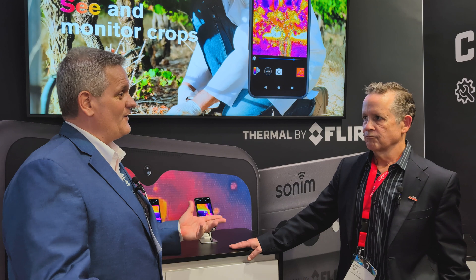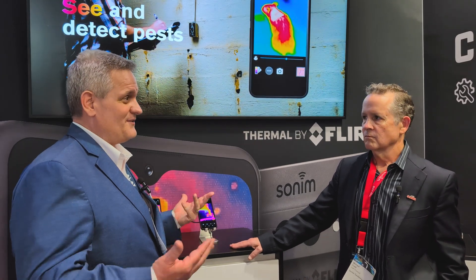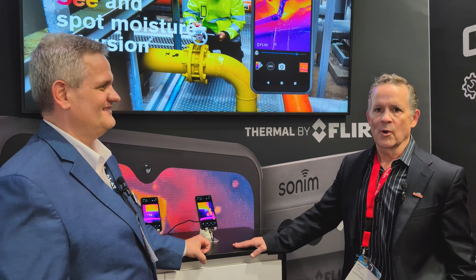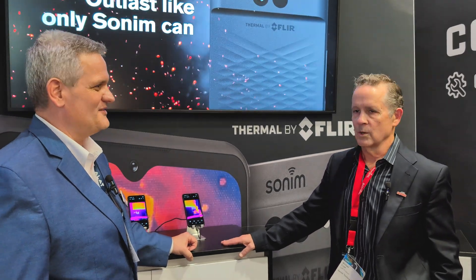Fantastic. Thank you very much for your time — we appreciate it. We at FLIR appreciate your business and look forward to a lot of growth. We've enjoyed the relationship we've had with FLIR. It started about a year ago, and we've collaborated on the design, getting it integrated flawlessly, and we're excited to launch the product. Thank you very much.